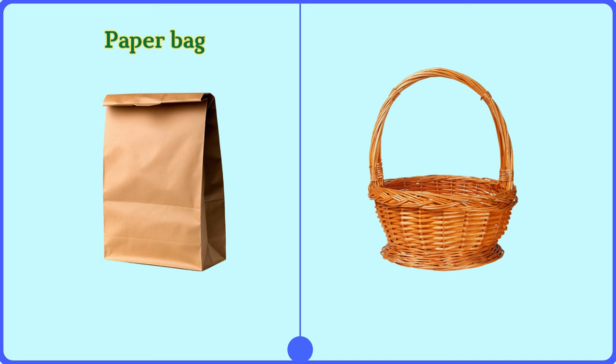Paper bag. She packed my groceries in a paper bag.